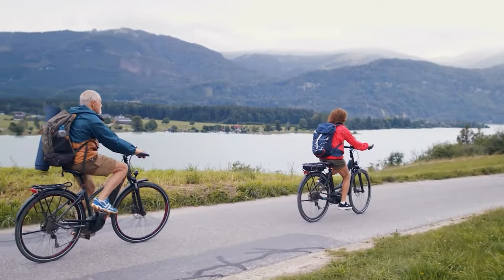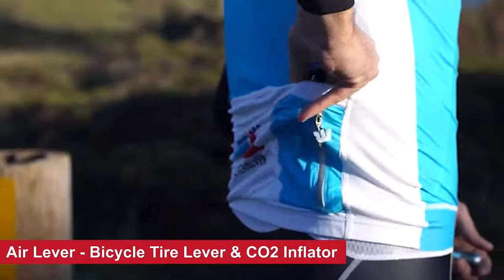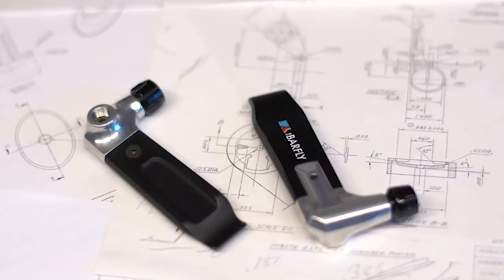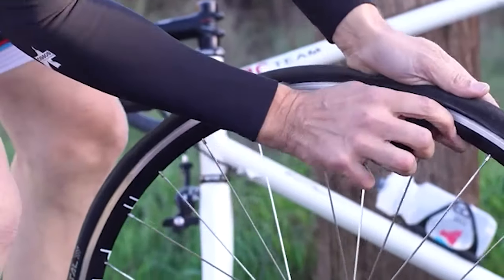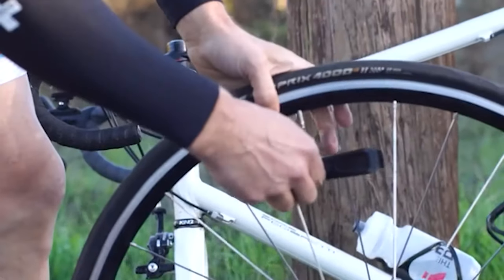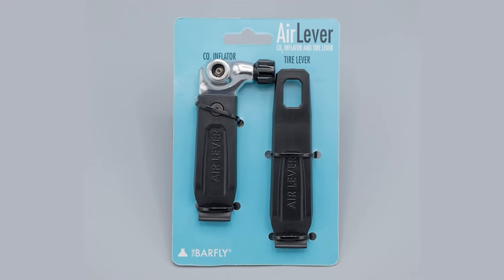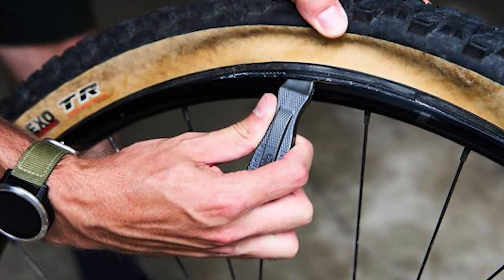In bikepacking, where every mile counts and every adventure is a test of endurance, bike repairs are very common. Here comes the Air Lever — a great combination of tire lever and CO2 inflator that redefines bike repairing. This compact marvel enhances your bikepacking experience like never before. While it can't prevent flat tires, it ensures lightning-fast repairs so you spend less time fixing and more time soaring through the wilderness. As you navigate uncharted trails, the Air Lever seamlessly assists in removing, replacing, and inflating your tires — your tire-changing wizard ready to spring into action at a moment's notice.